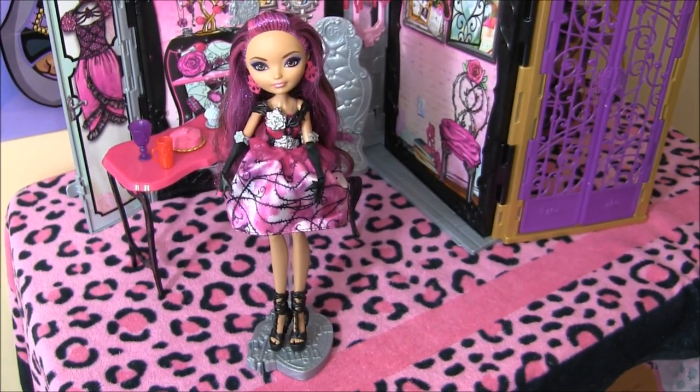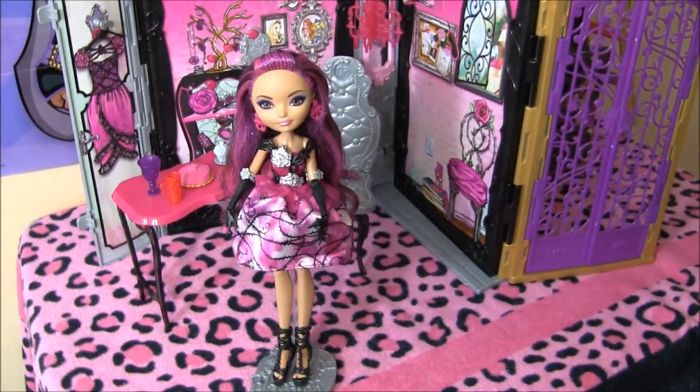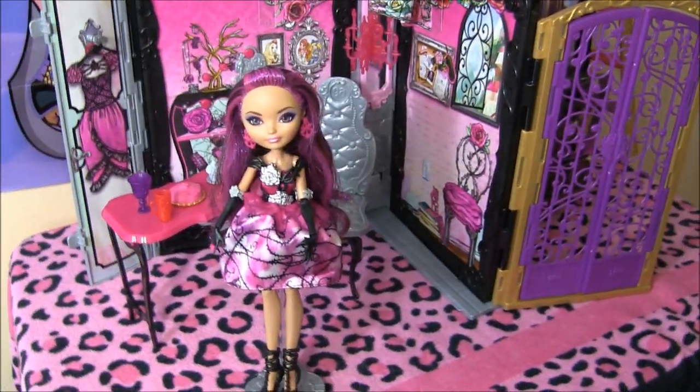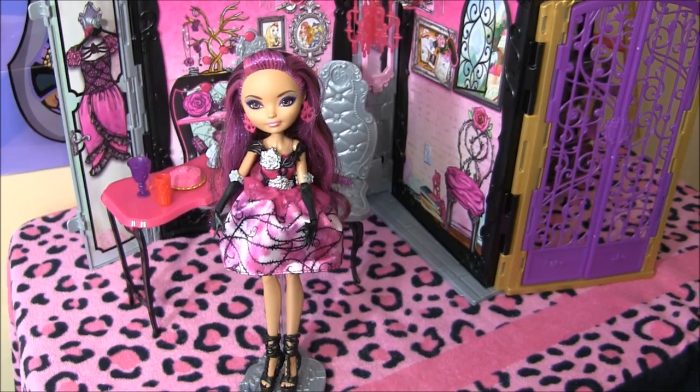Hey guys, it's Nikki here, and today I'll be doing a review on the new Briar Beauty book. I got it from TootsToys.com. I'll leave the link to the store in the description. And stay tuned for pictures of the box at the end of the video.